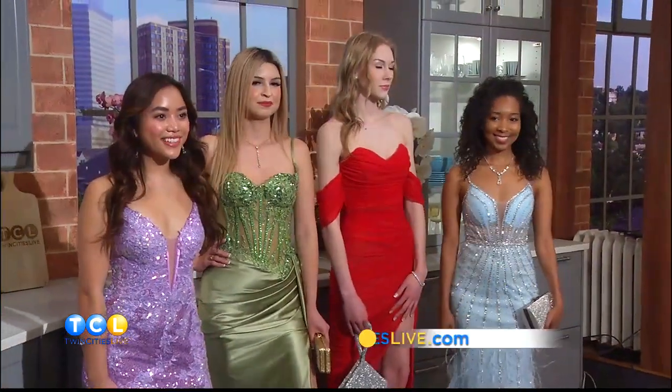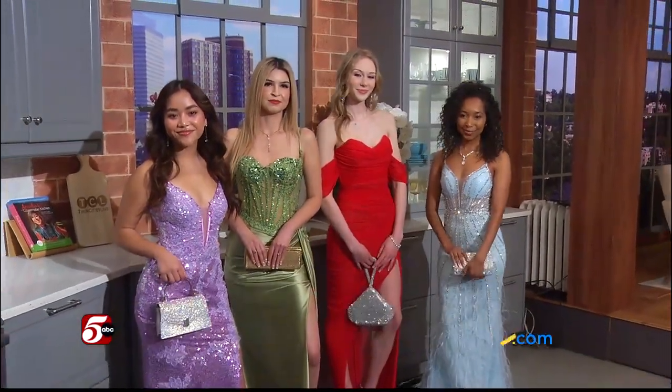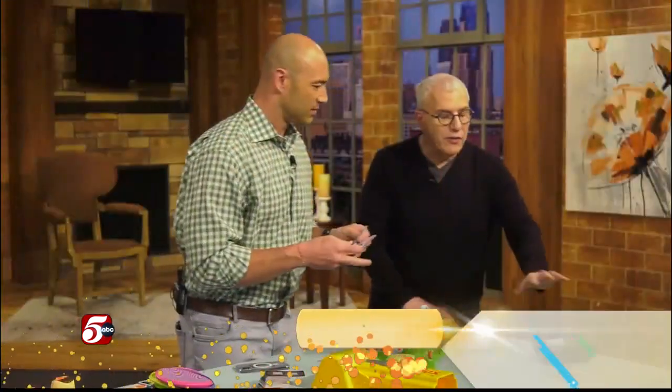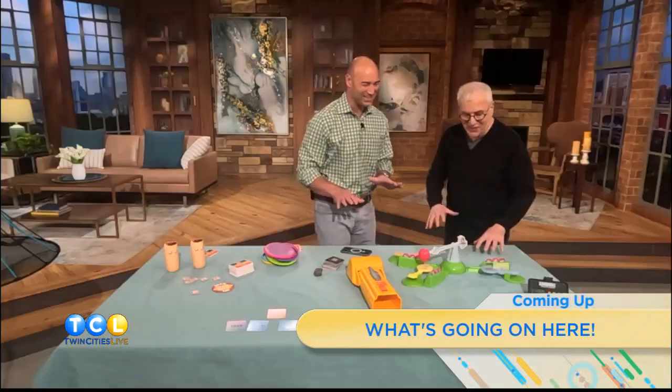Thank you so much, Sarah — these were great. I can't wait to go prom shopping, just a few more years. My daughter's there, and I'm going to stay away from that arena. You just say, you look beautiful, honey. We're going to post a link to both of these stores we featured and personal styling with Mall of America on TwinCitiesLive.com. Coming up next, find out what's happening — we'll find all that out when Twin Cities Live returns.